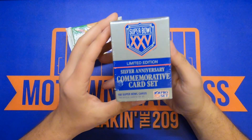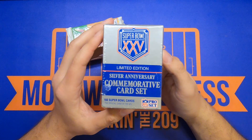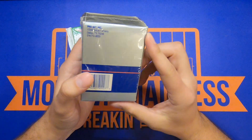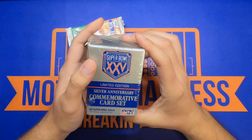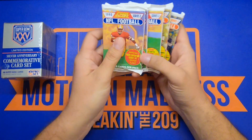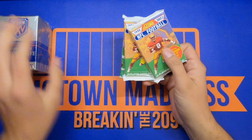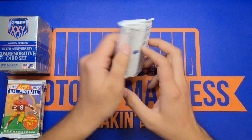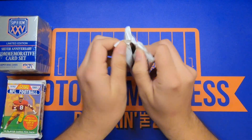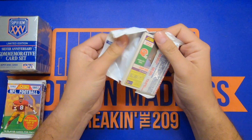One of my buddies went to a local card show up in the Sacramento area and also picked me up this limited edition Super Bowl 25 Silver Anniversary Commemorative Set. Looks like it comes with 160 Super Bowl cards. I've never seen these personally, never opened them, so I'm gonna open these all up. They were pretty cheap so let's take a look and see what comes in them.